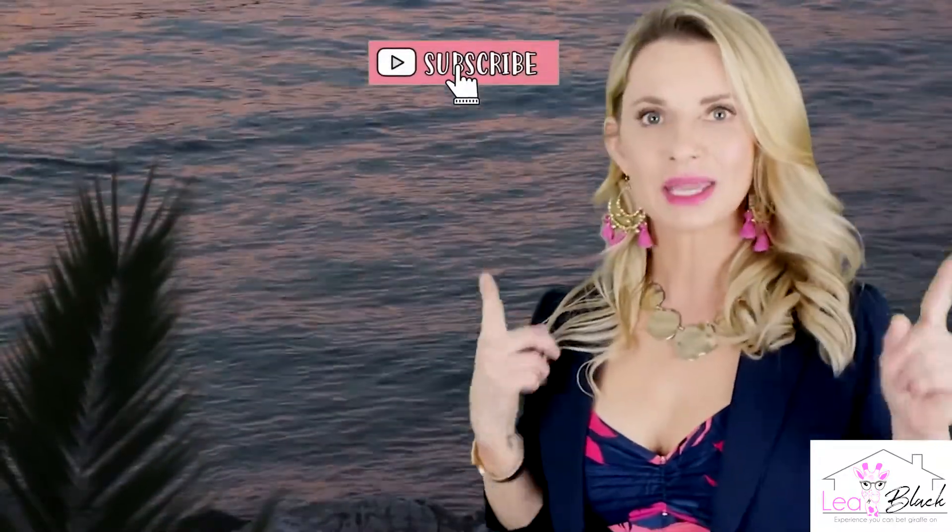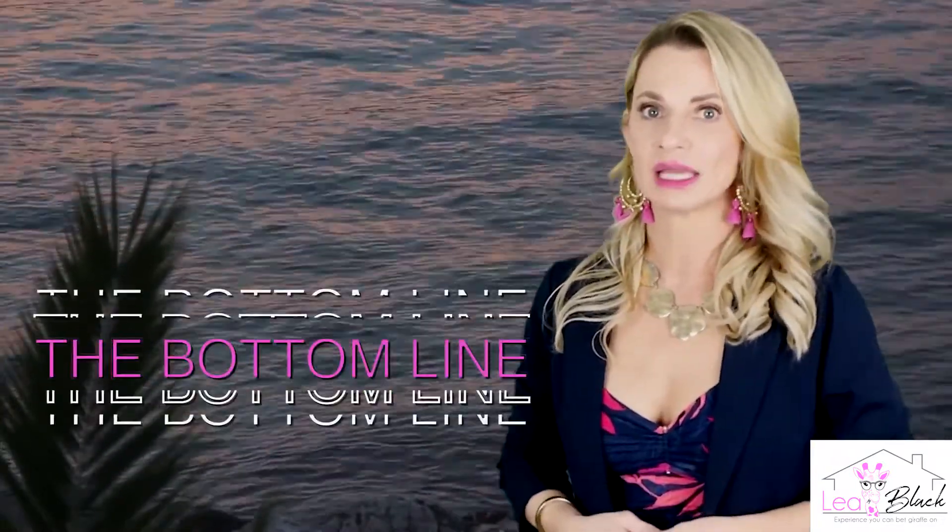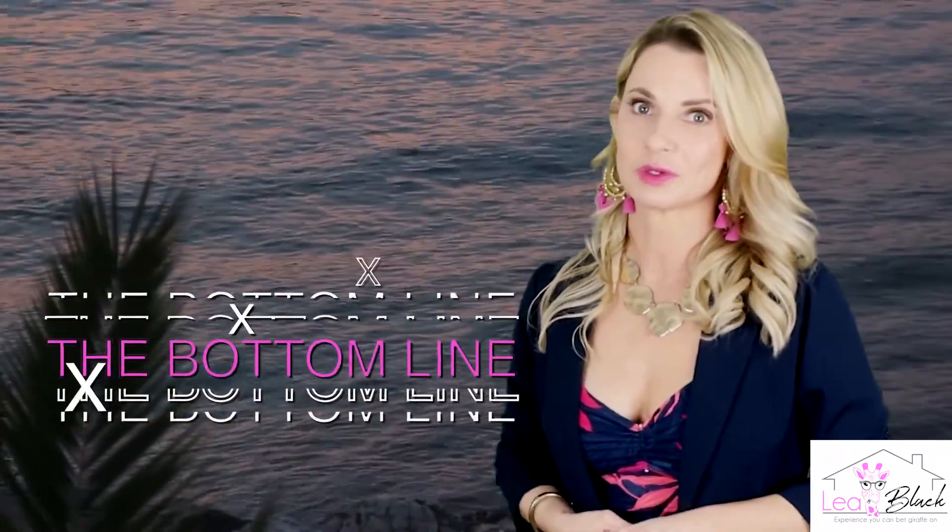I hope I've answered all of your questions about the differences between East Delray Beach and West Delray Beach, but if I missed something feel free to send me an email at leah@leahblacksoldmyhome.com. If you have more questions or you want to know more about Delray Beach as a whole, make sure you hit that subscribe button. I'm Leah Black with Posh Properties — this is The Bottom Line and I look forward to hearing from you soon.